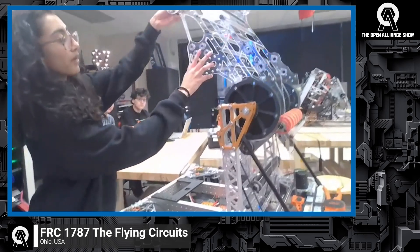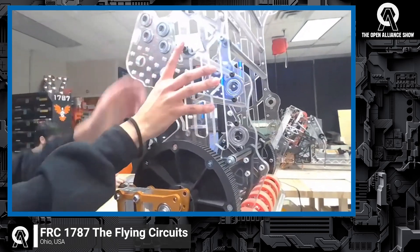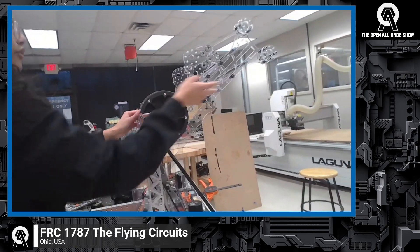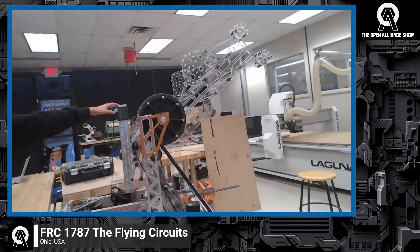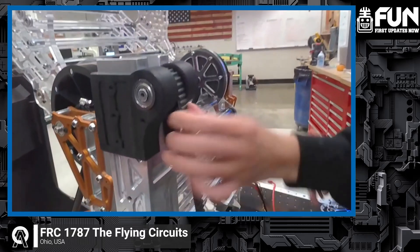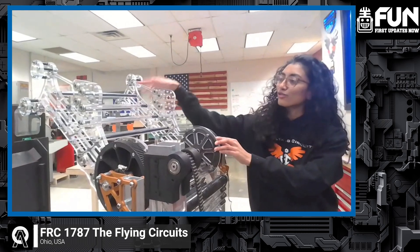As we move this up, this is how we're going to score into the amp. The reason we made this rotate all the way here is so that when we go underneath the stage to climb up, we are able to hook the chain and grab onto it. This is one side of our climbing mechanism — we don't have the other one installed yet — but this is going to allow us to pull up on the chain, bring ourselves up, and also use this to score through the trap.